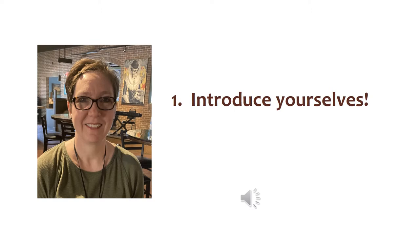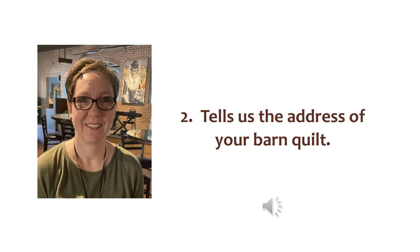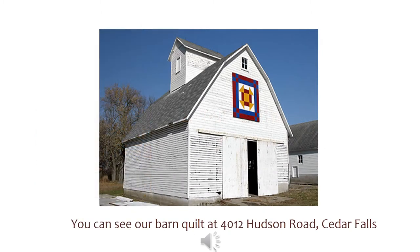Let's start with you introducing yourselves. My name is Tricia Johnson Welter, and my name is Harriet McMahill. Tell us where we can find your barn quilts. Our quilt is mounted on the corn crib at 4012 Hudson Road, Cedar Falls.